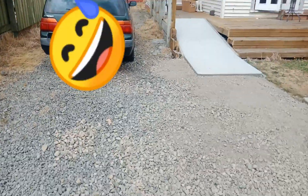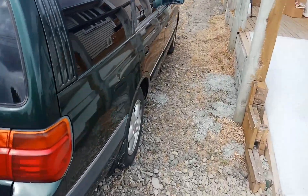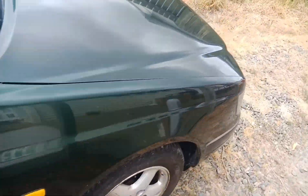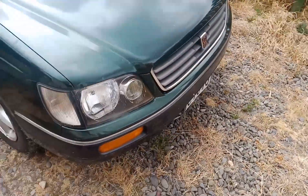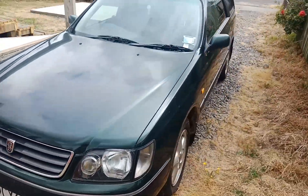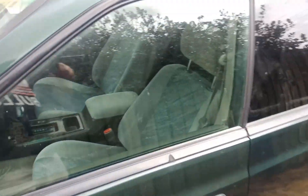Hi everyone, this is my 1997 Nissan Stagea. It's a nice car, bought it just last night. No regrets. RB25DE, automatic as you can see.